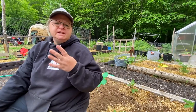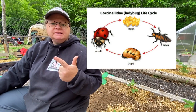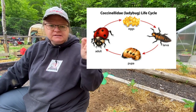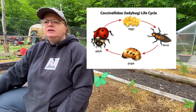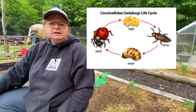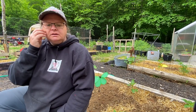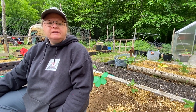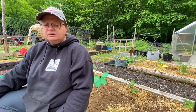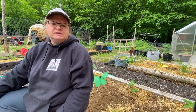There are four stages a ladybug goes through: the egg stage, the larva stage — where they're long and look like tiny alligators with spikes all over them — then the pupa stage, which turns into a little round casing that comes out of the larva, and then eventually it turns into the ladybug. It's pretty cool the process it goes through.